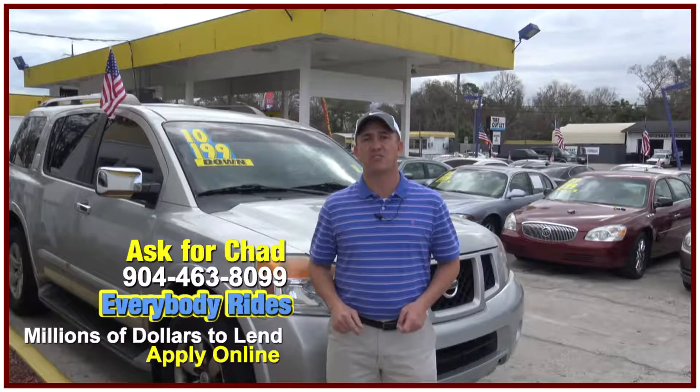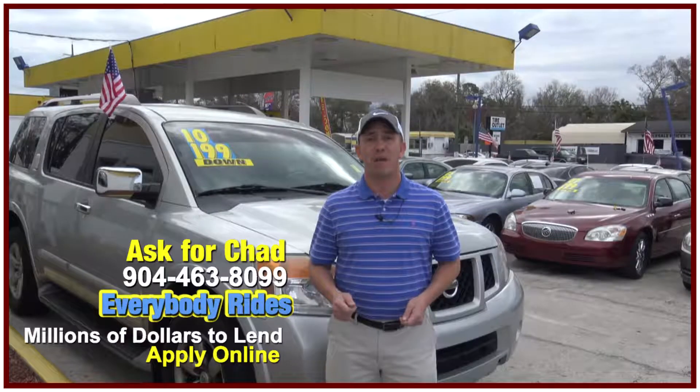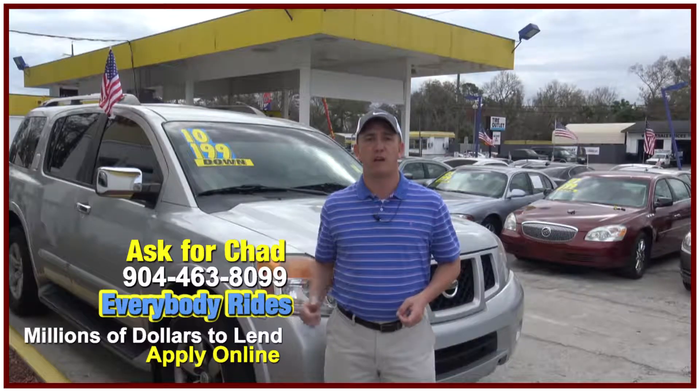If you're interested in this beautiful Armada and you're looking for finance options, I've got you covered. Right here on this page there's a link to a safe and secure credit application — it comes straight to my email and I've got guaranteed approval regardless of your credit history. Go ahead and fill out the information, then give me a call at 904-463-8099 and I'll see what I can do to get you qualified for this beautiful SUV.